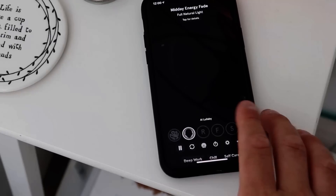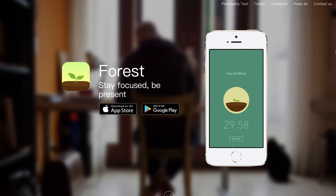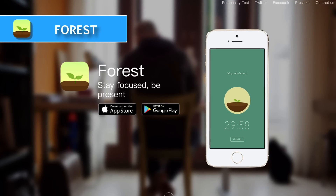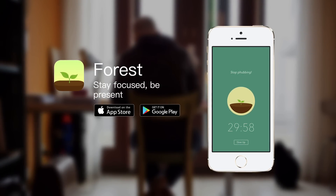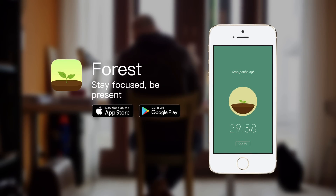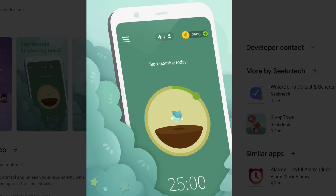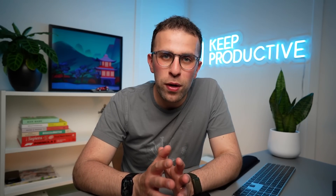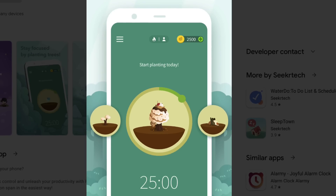The second app I want to mention is Forest. Forest has been on the market for some time and many of you probably know it already. It's available for iPhone and Android. Basically, when you start a Forest session, you start growing a forest and it sets a timer. If you interrupt that process — go onto another app or take a call — it will kill that tree.